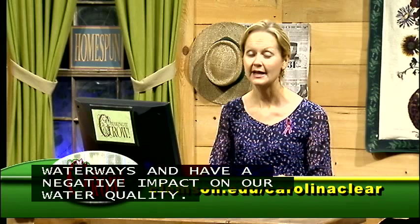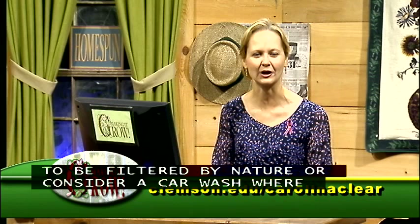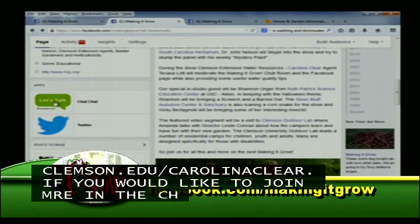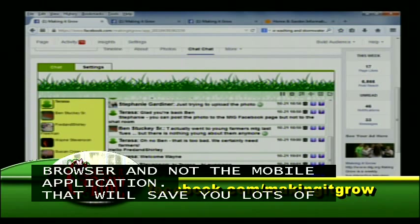Even better, you could consider taking your car to a commercial car wash where they clean and recycle the wash water — it's also good for conservation and uses far less water than washing at home. For more tips, go to the Carolina Clear website at clemson.edu/carolinaclear. To join in the chat room this evening, go to the Making It Grow Facebook page and click on the green Let's Talk icon. Use your favorite web browser, not the mobile application. You can log in with Facebook, Twitter, or Rumble Talk.